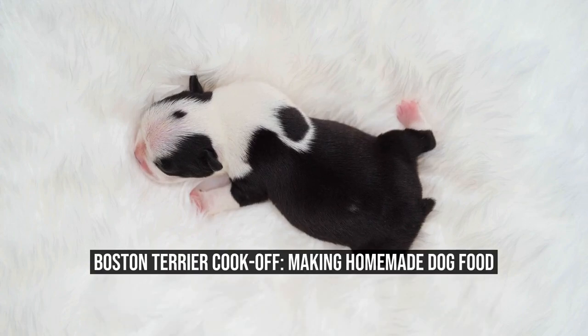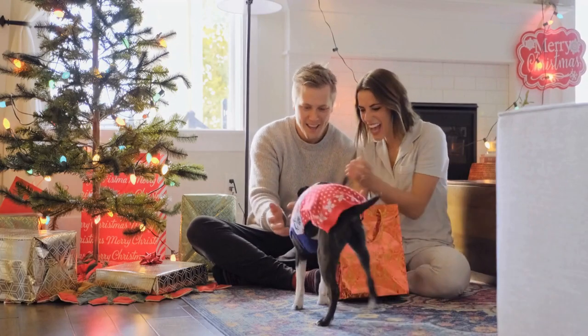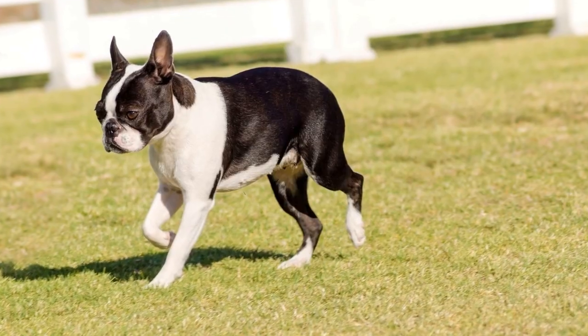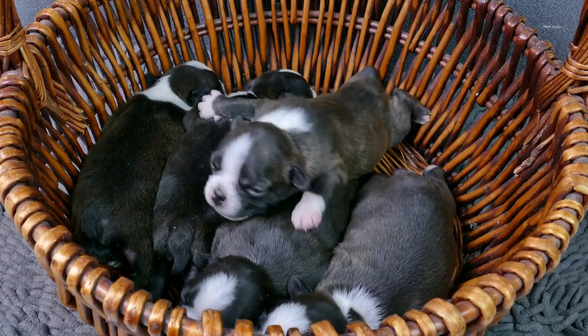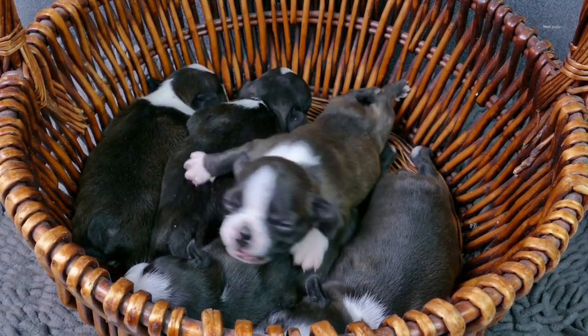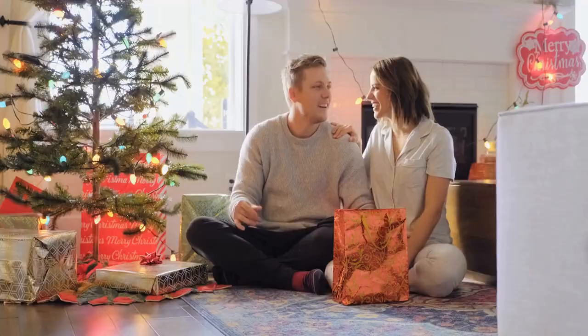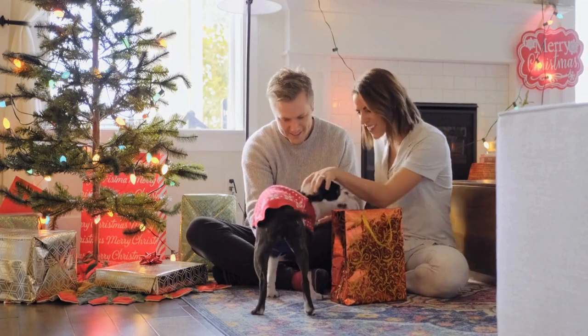Boston Terrier Cook-Off: Making Homemade Dog Food. As pet owners, we always want the best for our beloved furry friends. This extends to their food as well. While commercial dog food may seem convenient, it often contains additives and preservatives that may not be the healthiest option for our dogs. That is why many dog owners have started to explore the world of making homemade dog food.